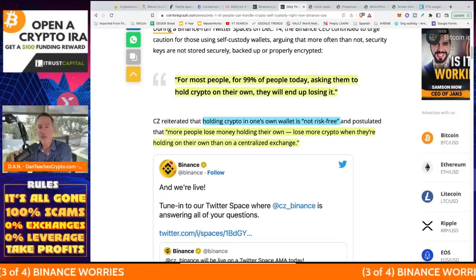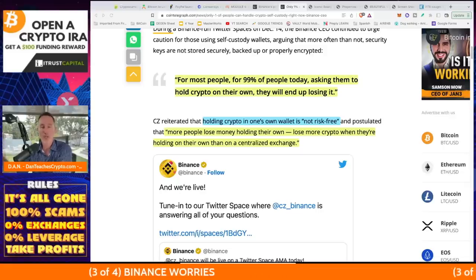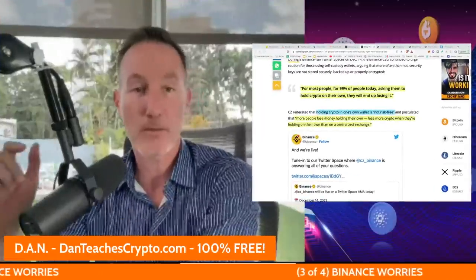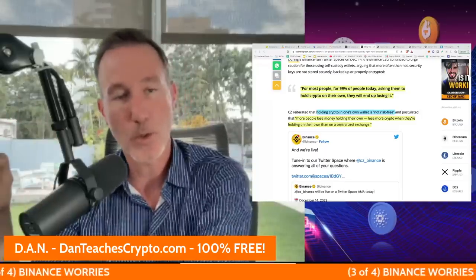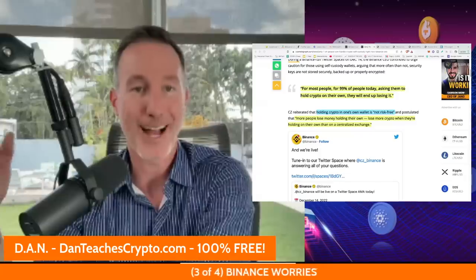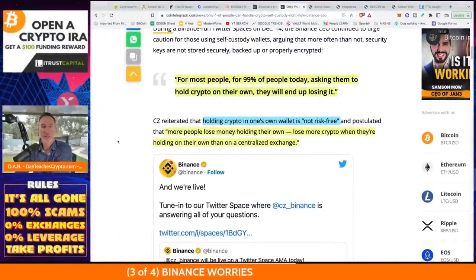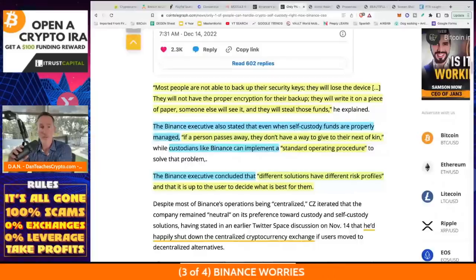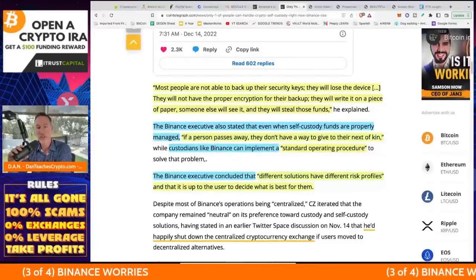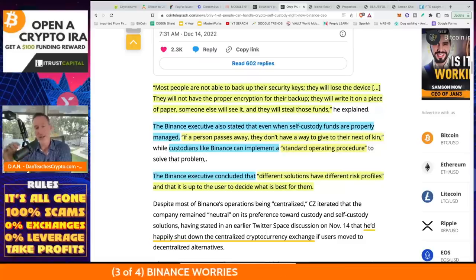More people lose crypto when holding on their own than on a centralized exchange — though I don't know if he's talking about the global population or just crypto users. You know who also said almost the exact same thing? Alex Mashinsky from Celsius. He said more Bitcoiners have lost Bitcoin than anybody else. I personally think people can figure it out. These types of comments make me leery. CZ also says most people can't back up their security keys, will lose the device, won't have proper encryption, will write it on a piece of paper, and someone will steal those funds. Just use what I use — it's called a stone book or shield folio, link in the description. I've got three myself.